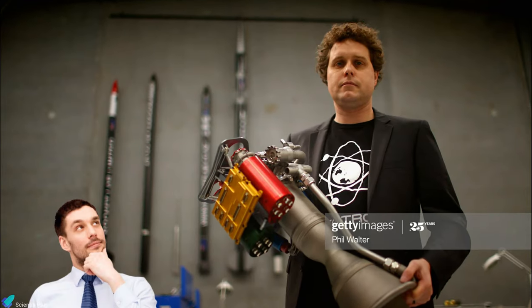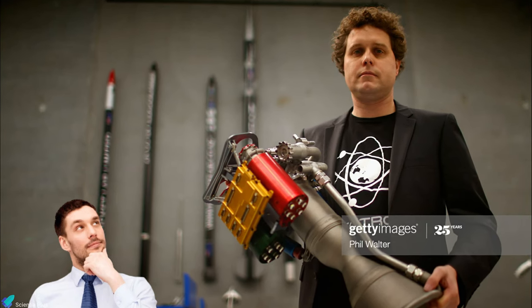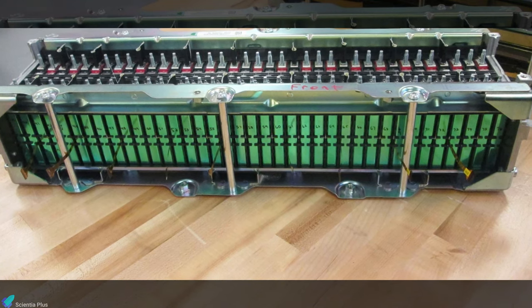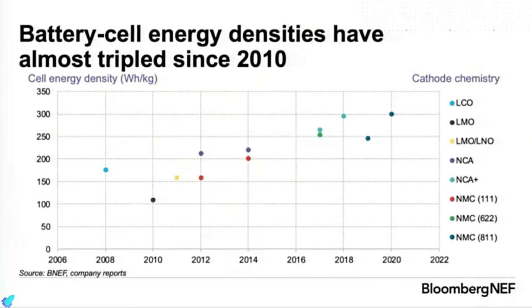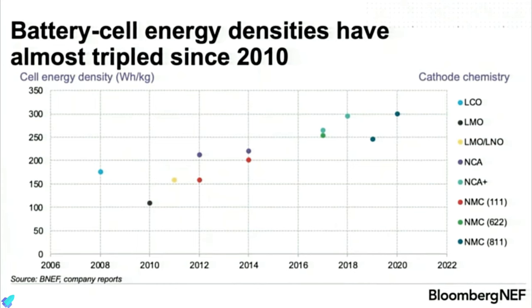Even with all these advantages, why are electric pump-fed engines not popular in the rocket industry? The problem is that the energy density of batteries was too low in the past. According to Peter Beck, there have been enormous advancements in battery technology in recent years that allowed him to pursue electric turbopumps.